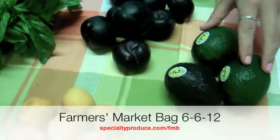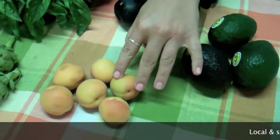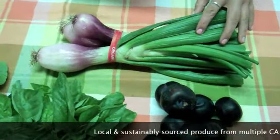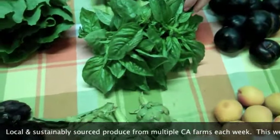Some California Avocados from Staley Farms, some Elgin Marble Apricots from Fitzgerald Farms, some Flavorosa Super Tender Pluots from California Fruit Company, some awesome super large Red Torpedo Onions from Tutti Frutti, and Tender Basil from Florabella Farms.